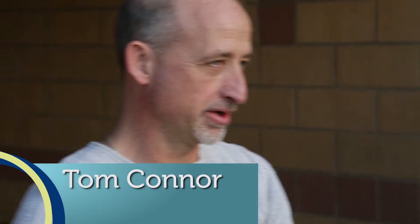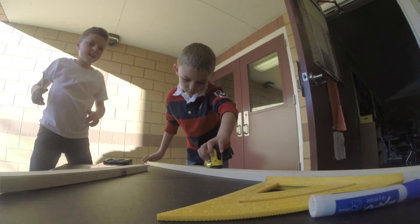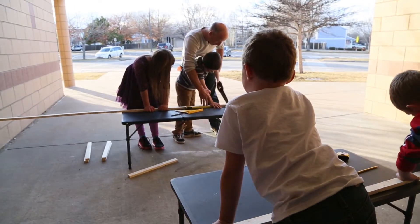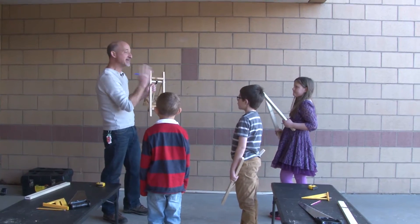This club is the after-school engineering club and we've been doing it for about five years here at the Poudre school district. Our main point is to teach the kids to make things and to teach them some physics and engineering principles of the stuff that they make.